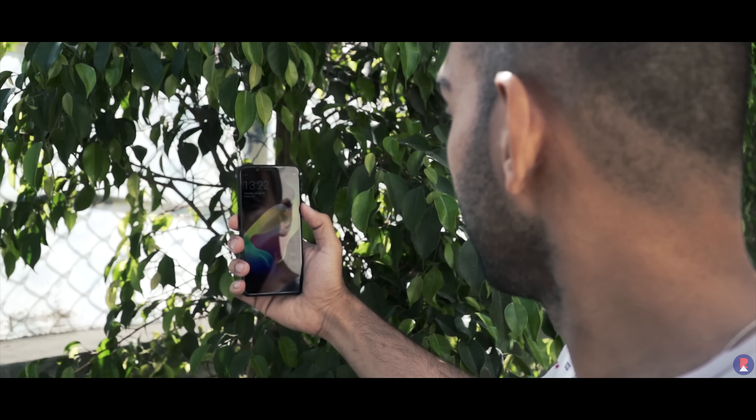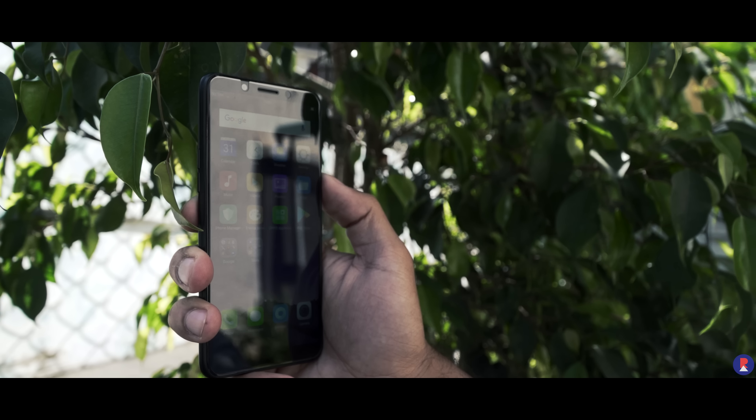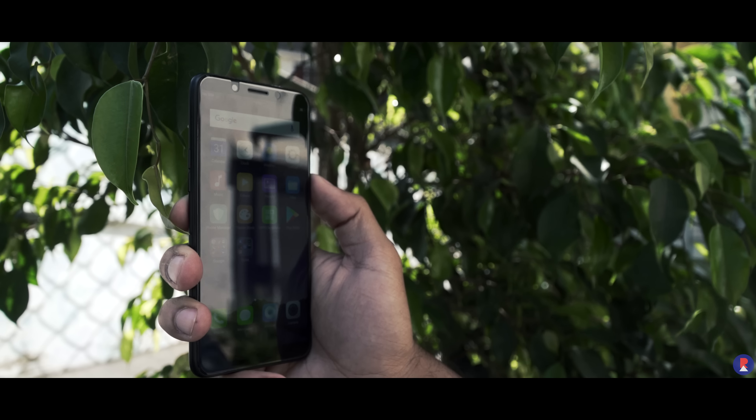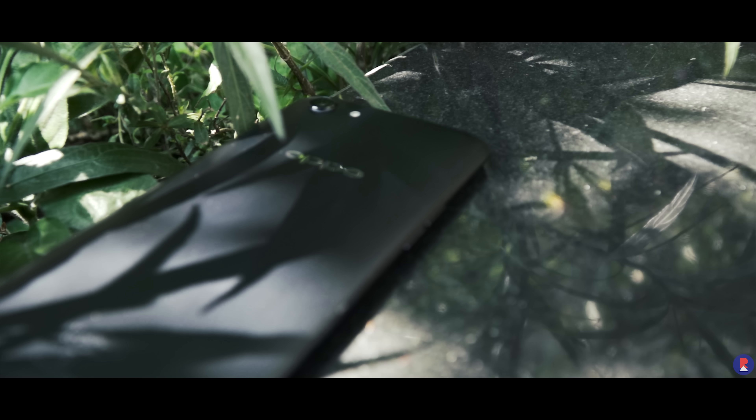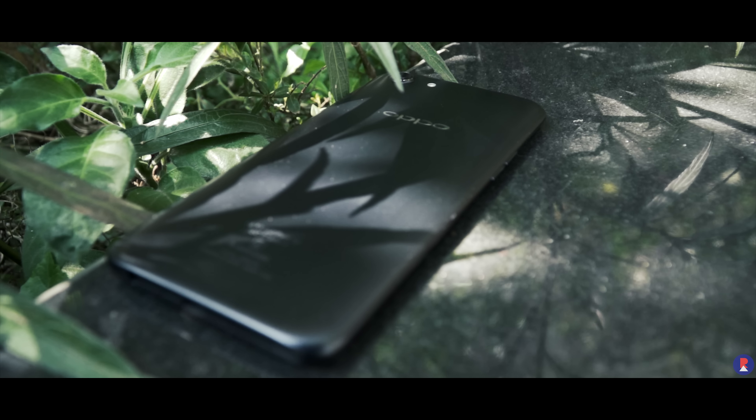I used to look down upon facial unlocking with the iPhone X, but OnePlus showed us how it can be done right, and the A83 uses a similar implementation that bypasses the lock screen altogether and unlocks instantaneously if you have the position right. A fingerprint scanner would have still been appreciated, but at least this feature makes us miss it much lesser.